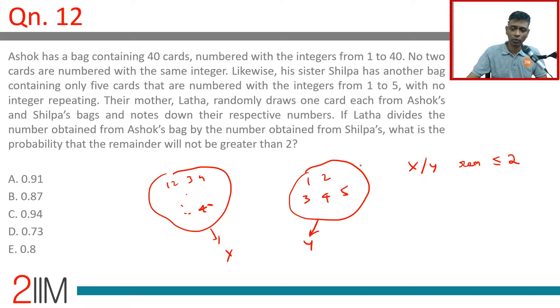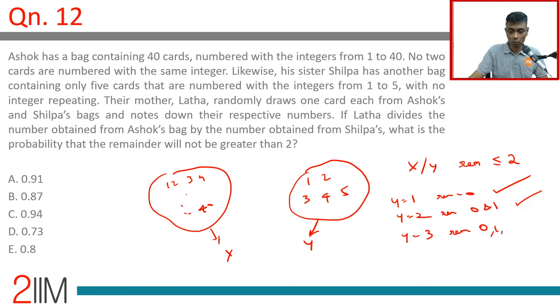Quite simple. If Y equals 1, then the remainder would be 0, so Y equal to 1 works completely — any value of X, Y equal to 1 will work. Y equal to 2: possible remainders are 0 and 1, so remainder is not greater than 2 — that also works. Y equal to 3: possible remainders are 0, 1, 2 — that will also work.